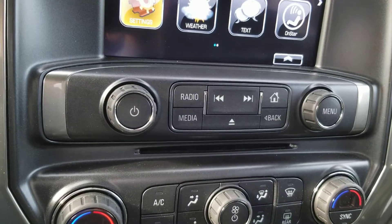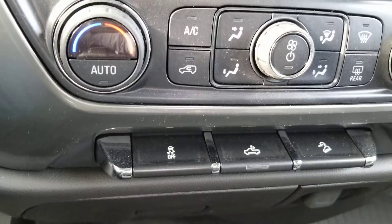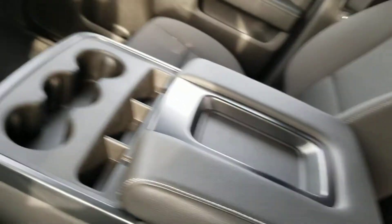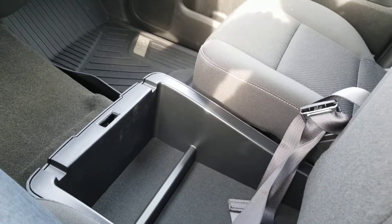Right below the screen, we have temperature controls and media option buttons. And right below that, we have our traction control, bed light, and hill start assist. This particular armrest turns into a bench seat for the front and even has under storage, which I really like a lot.